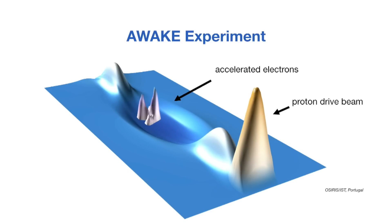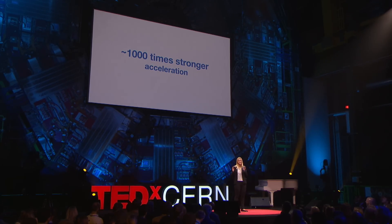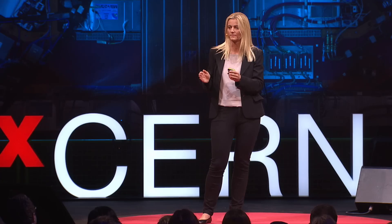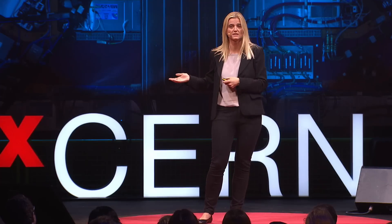Now here comes the amazing thing. The waves — meaning the electric field created in all of these plasma accelerators — is 1,000 times stronger than the electric field created in conventional accelerators. This means we obtain a 1,000 times stronger acceleration in the same size of machine. So 100 kilometers could suddenly shrink to 100 meters — a huge step towards smaller and therefore less expensive accelerators.